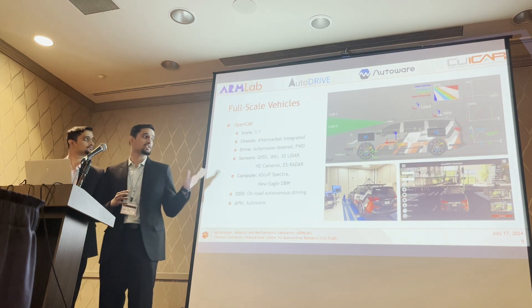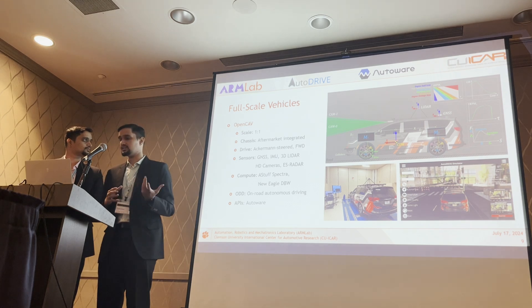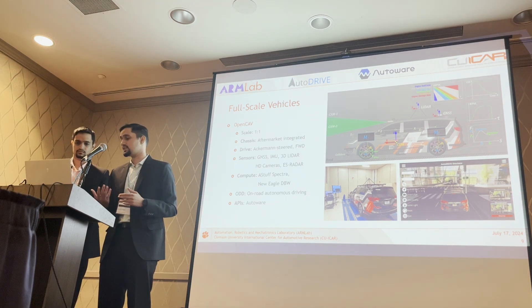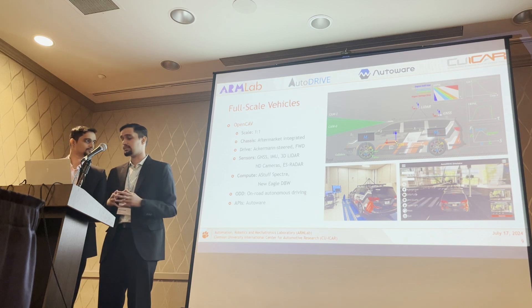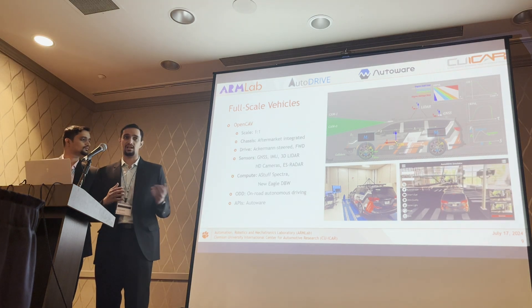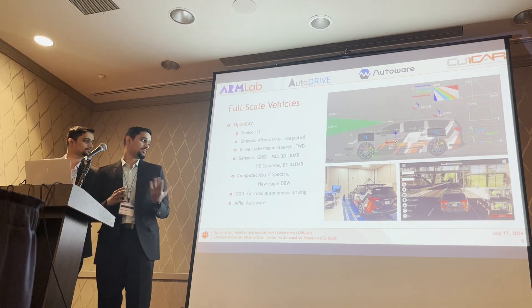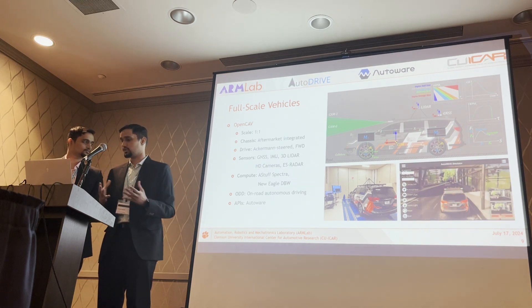Finally, we have a full-scale vehicle: the Chrysler Pacifica, retrofitted with on-board compute, sensing, and drive-by-wire capabilities. It is a full-scale commercial vehicle, and its operational design domain is commercial on-road driving.